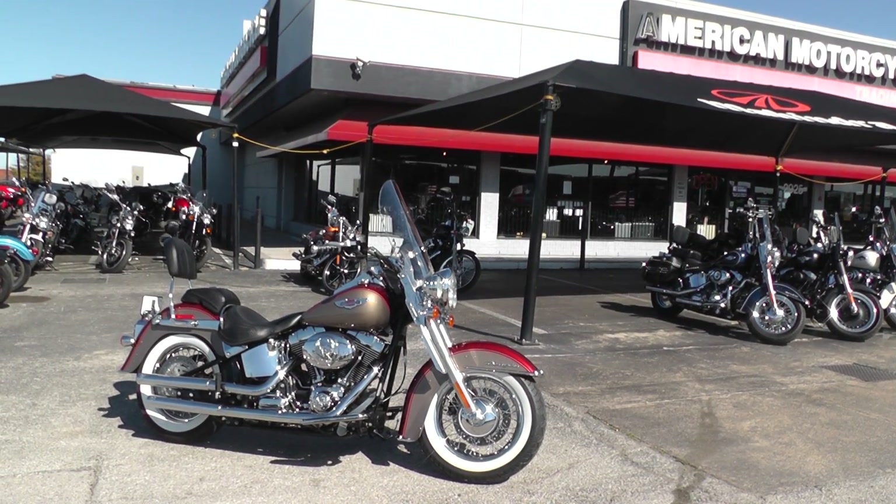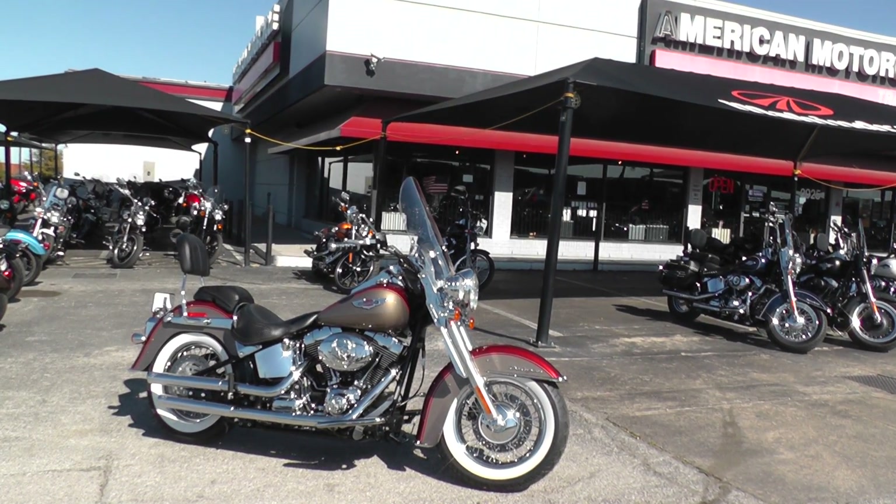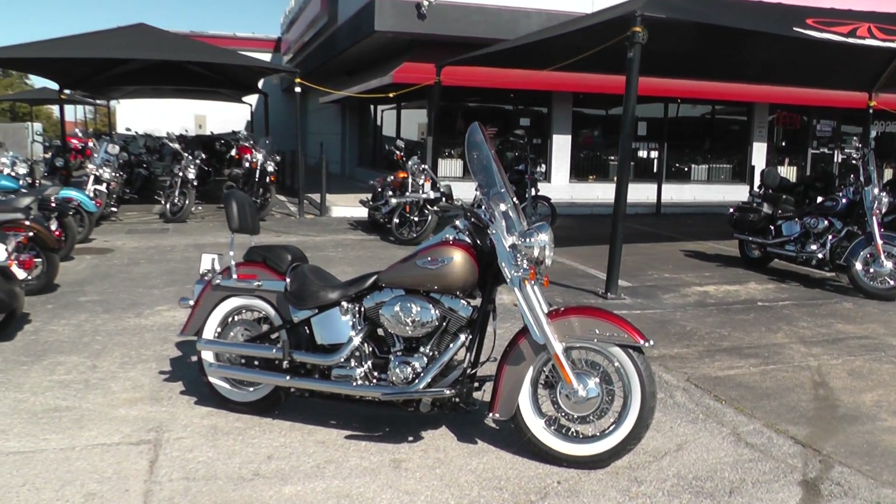Hello folks, Gino here with American Motorcycle Trading Company in Arlington, Texas, with a beautiful 2009 Harley-Davidson Softail Deluxe that I want to show you.